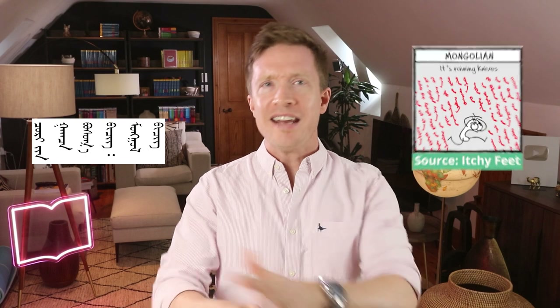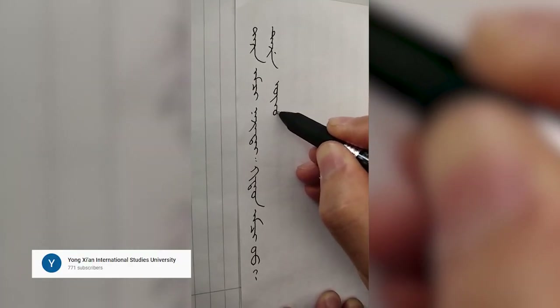Mongolian looks like it's raining combat knives, and they use this cool script to write all of these languages. The vertical lines are the traditional way to write, and they flow from left to right. It was originally written horizontally, but they wanted to copy the old top-to-bottom Chinese writing style, so they rotated their script 90 degrees anti-clockwise, but without changing the orientation of the letters. Now Mongolian is an alphabetic script with consonants and vowels, but there are seven vowels and only five vowel letters.